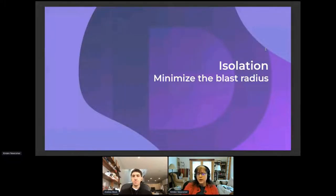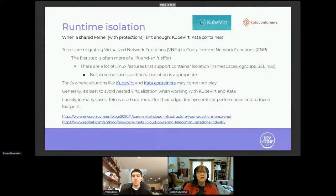Isolation is another thing to think about, continuing the runtime theme. In some cases, certain organizations believe that a shared kernel doesn't provide enough protection — even with all that Linux offers, including Linux namespaces, cgroups, and SELinux — there are times when it's important to have additional protection.